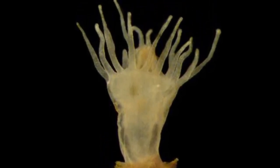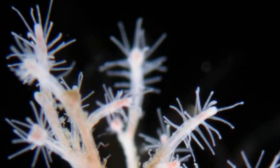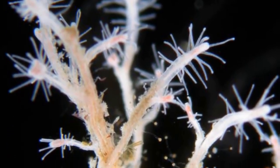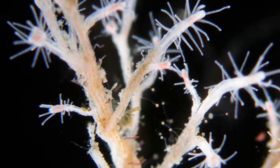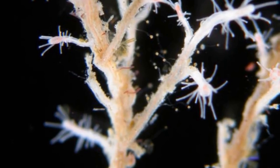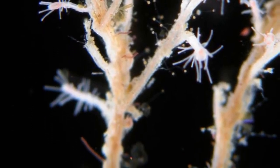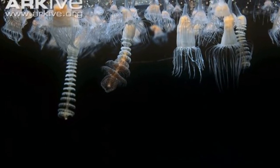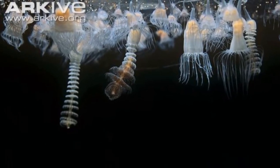In a process that looks remarkably like immortality, the born-again polyp colony eventually buds and releases Medusae that are genetically identical to the injured adult. In fact, since this phenomenon was first observed in the 1990s, the species has come to be called the immortal jellyfish.